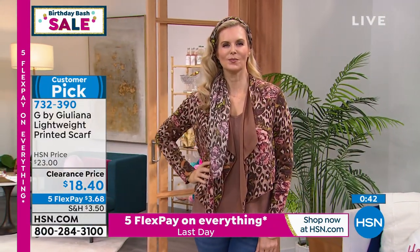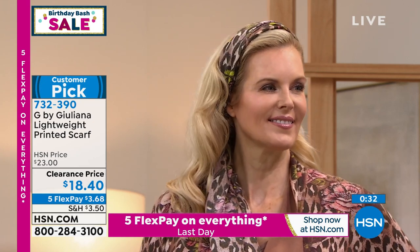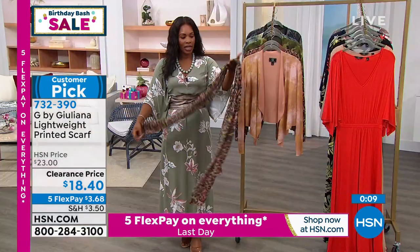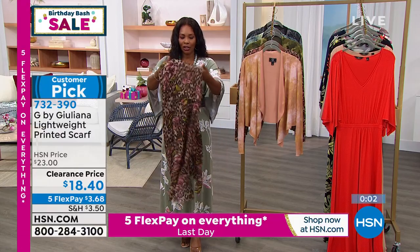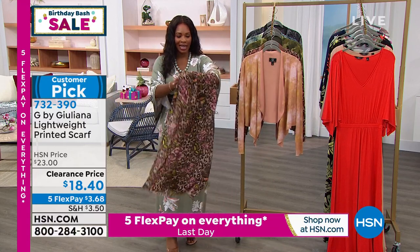Those are great ways to wear it, and this is a beautiful non-stretch woven — like a piece of artwork. The prints are beautiful. My daughter likes to tie her scarves on her purse. I would totally wrap this around with a cute dress, even with my bathing suit around my waist. It's just a great lightweight piece to have. This is the kind of color and print you can use now and take into the fall. It's $18.40 — think about all the different ways to tie it. 732-390 is the number to get that home.